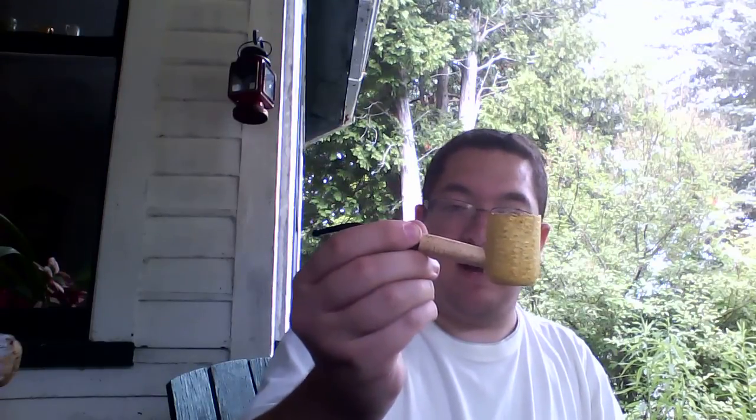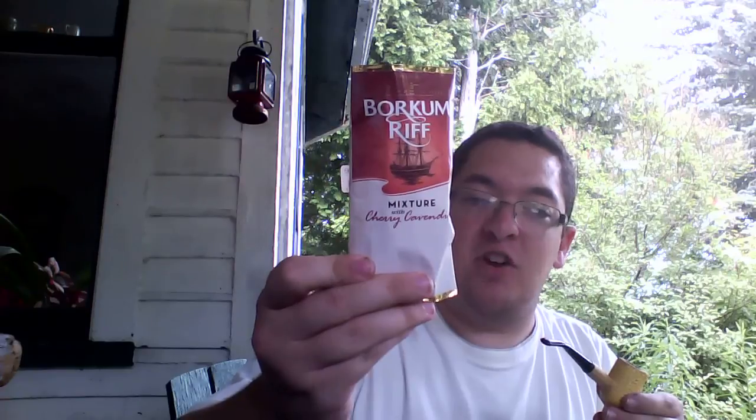Hello there, YouTube. Happy Cobb Tuesday. Smoking my Legend with some Borkum Riff Cherry Cavendish in it.